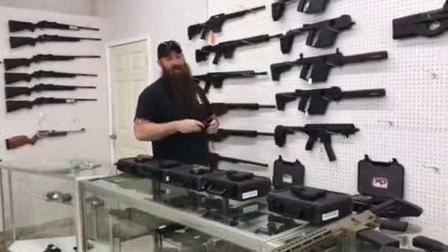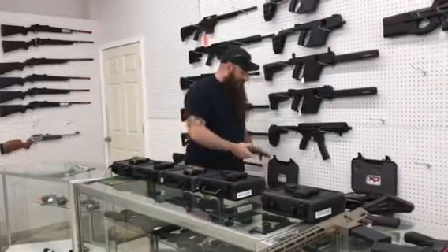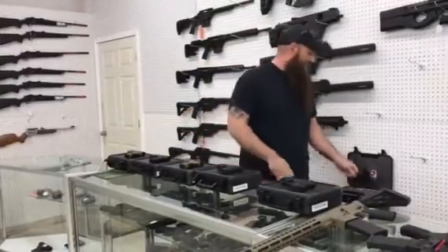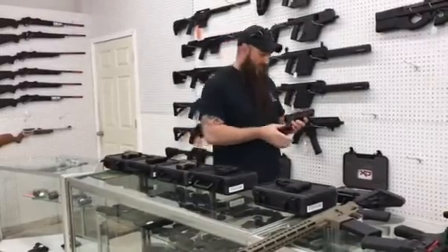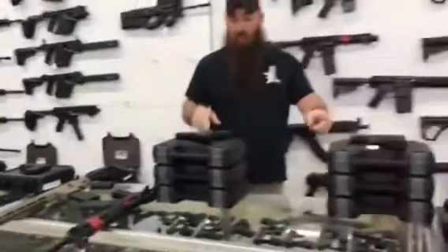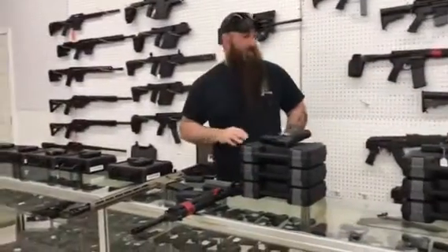I have XDM 9 compacts on sale right now for $425 plus tax. We have the XD Mod 2 gray frames, 9mm, on sale right now for $360 plus tax. I also have the XDM 40 compacts in — come with the extended mag also — on sale right now for $400 plus tax. Still got our XDS's on sale, still got our 2.0's on sale. Full size is $405, compact $385. We did get some rifles in here.